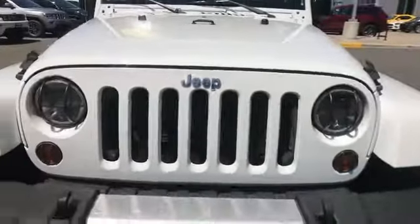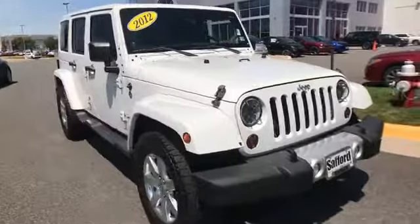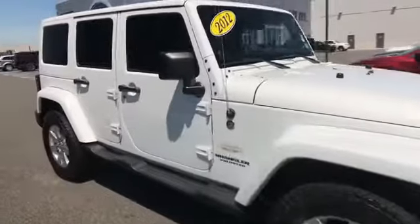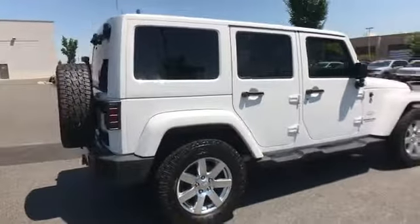In addition to its fantastic fit and finish, you'll also get satellite radio, premium sound system, four-wheel drive, heated side view mirrors, tinted windows, running boards and side steps.